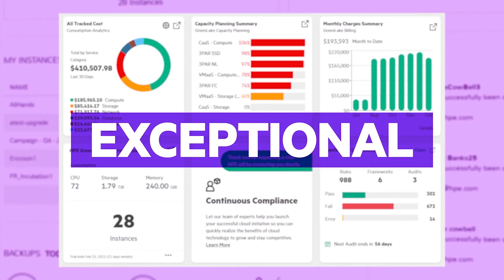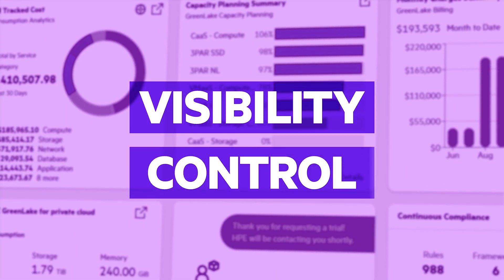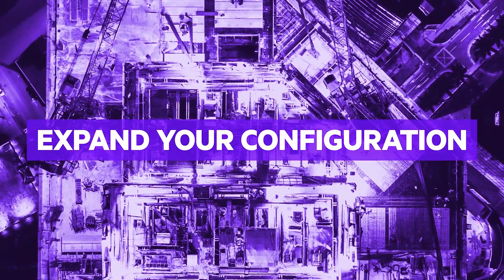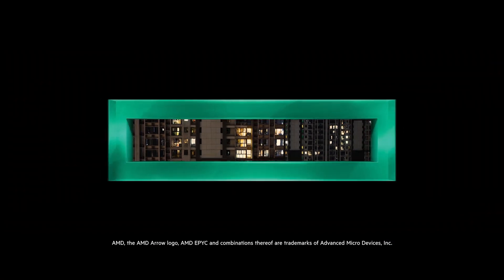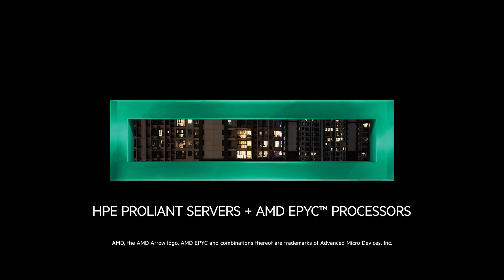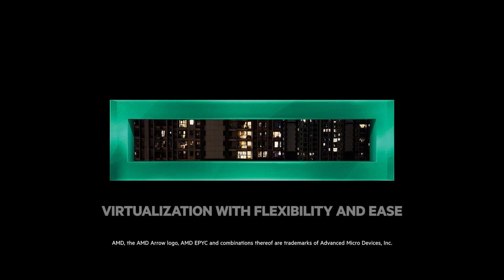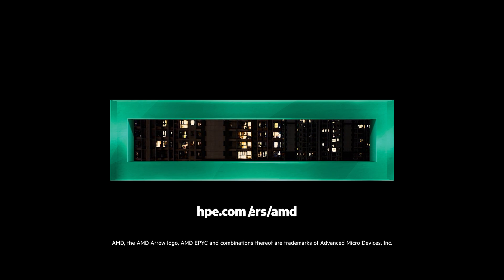With a total cost of ownership that's 30% lower than you'd see with a traditional hardware purchase. Plus, you'll have exceptional visibility and control over your resource utilization, with Hewlett-Packard Enterprise ready to help you expand your configuration as your requirements evolve. So you can get back to solving your challenges and scaling your business with a Hewlett-Packard Enterprise and AMD solution optimized for your needs, no matter where you are.